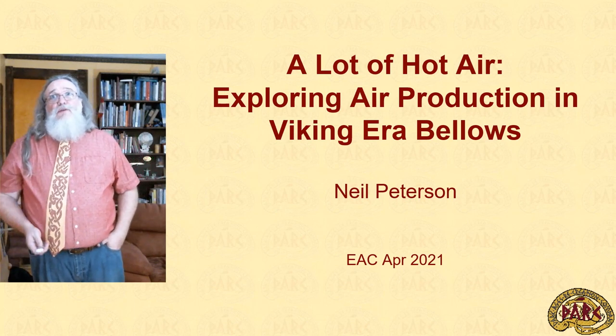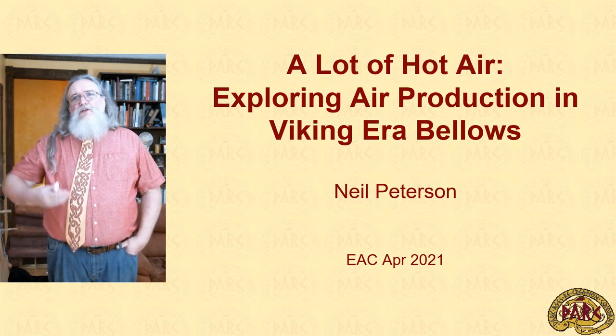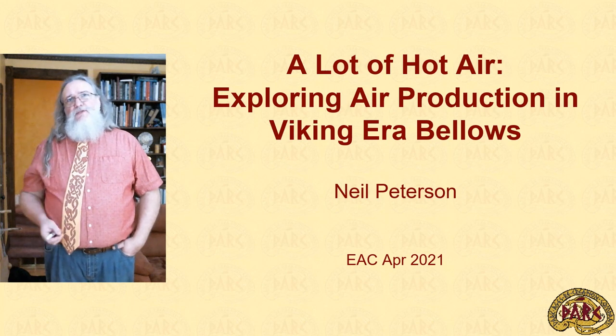Thanks for joining me today and letting me bellow on about a topic near and dear to my heart, the Viking world. In order to talk about Viking bellows, we need to put them into their context, both in terms of use and in terms of archaeology.